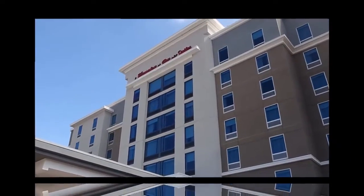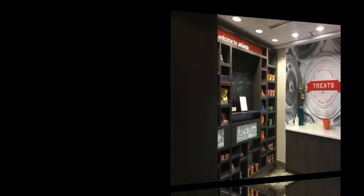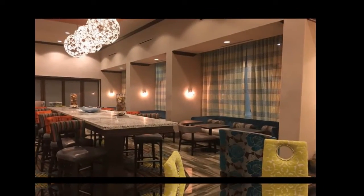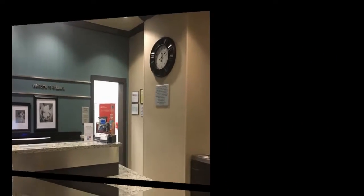A hotel tour of the Hampton Inn and Suites Hotel in Dunwoody, Georgia, a suburb of Atlanta. And who are we filming with? We are with EMS 318.